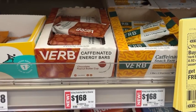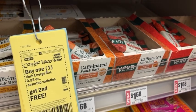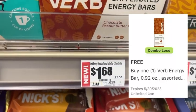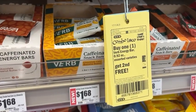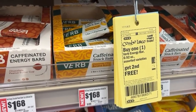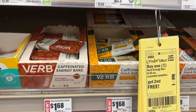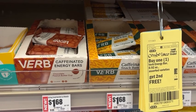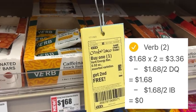Again in the healthy living section, you want to pick up two of these Verb snack bars. They are $1.68 and in the HEB app we have a buy one get one free digital coupon, which leaves you to pay $1.68 out of pocket. You're then going to take your receipt and submit it to Ibotta where there is a buy one get one free rebate for $1.68. So you'll pay $1.68 out of pocket for both but get back that $1.68 on Ibotta, making both free.